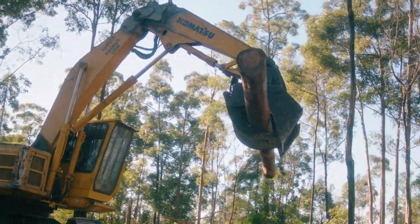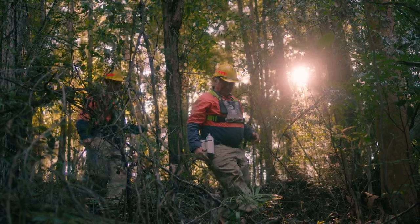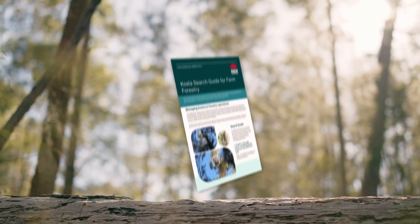The NSW Private Native Forestry Codes of Practice ensure that koalas and their habitat are protected during harvesting operations. To help private native forestry landholders and contractors in the field, we have developed a koala search guide.